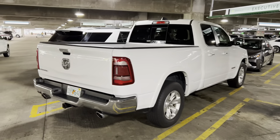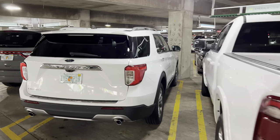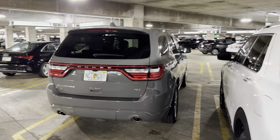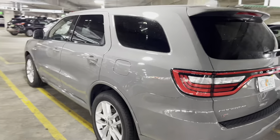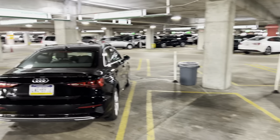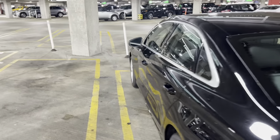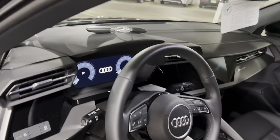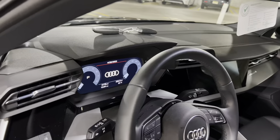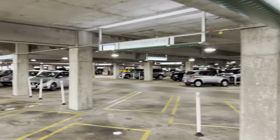We've got a Dodge Ram pickup truck, a Ford Explorer Limited, and a Durango all-wheel drive RT with the Hemi V8 in it. This must have just pulled in — we've got an Audi A3 here. Let me do a quick mileage check. It's still fairly new, 3,000 miles. Great to see the new cars coming in.